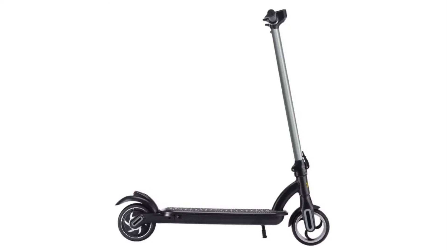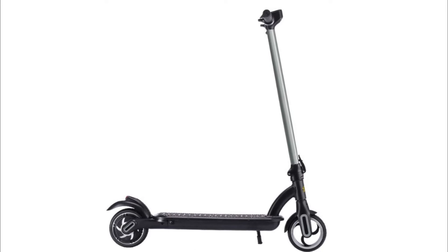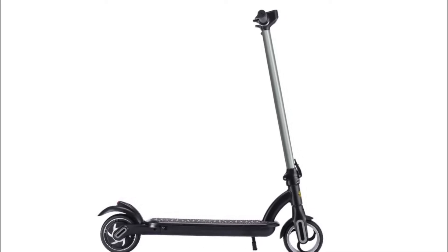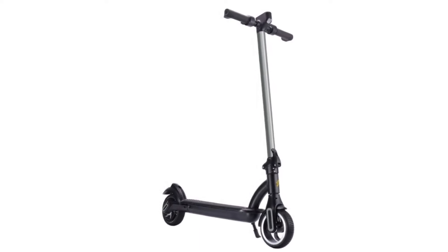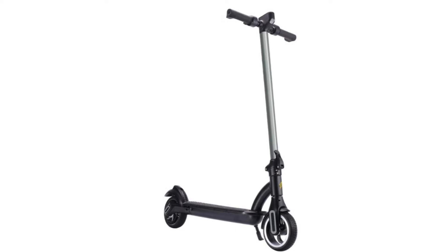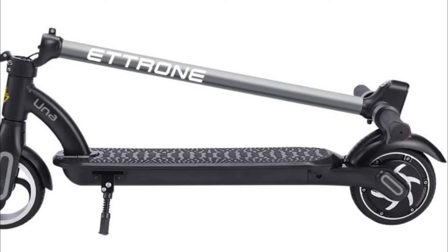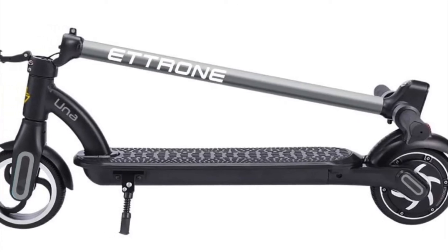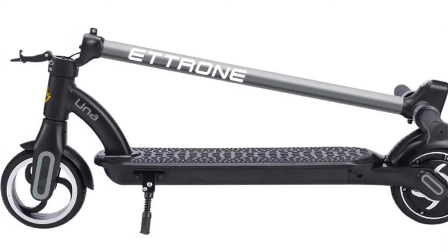Number 3: Etchorn Una Electric Scooter. A powerful rear-mounted motor provides better stability and grip while accelerating and turning. The Una can reach a top speed of 13 mph and travel up to 13 miles, depending on riding conditions. Display shows riding mode, speed, battery level, and cruise control. Control all functions while riding with your thumb via the throttle integrated button.